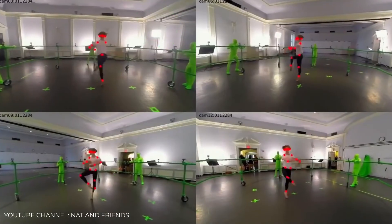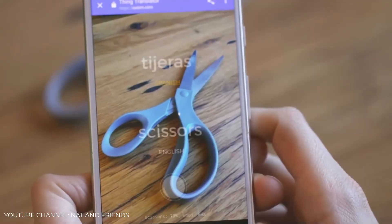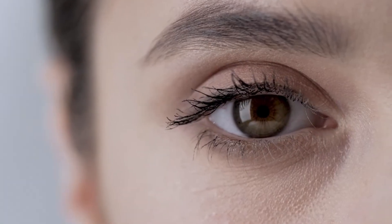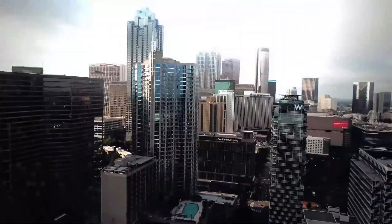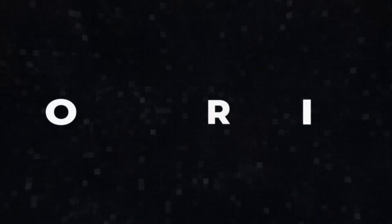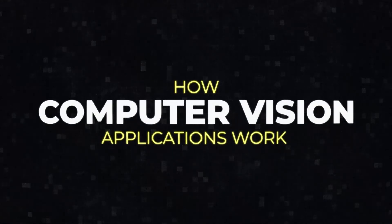The image recognition skill allows computers to process more information than the human eye, often faster and more accurately, or simply when people are not involved in looking. So, how can machines see and interpret the visual world? Let's talk about computer vision and its applications.